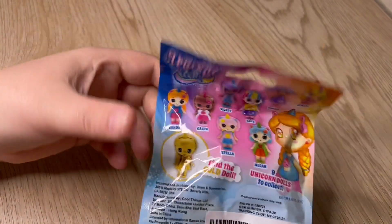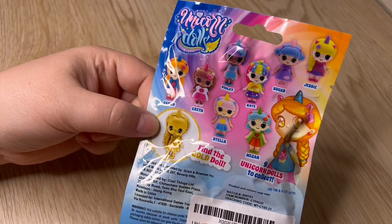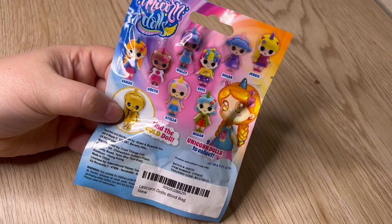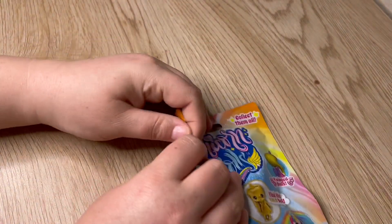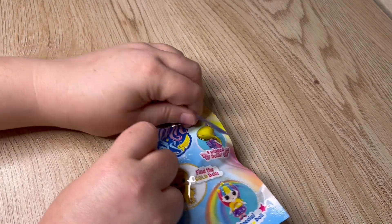Look at all these super cute ones - find the gold doll! I always want the rare one, so I always hope I find that one. But I really like Kate as well with the little rainbow hair. Comment down below and let me know which one you think is the cutest. Alright, let's go ahead and open it and see which one we have.